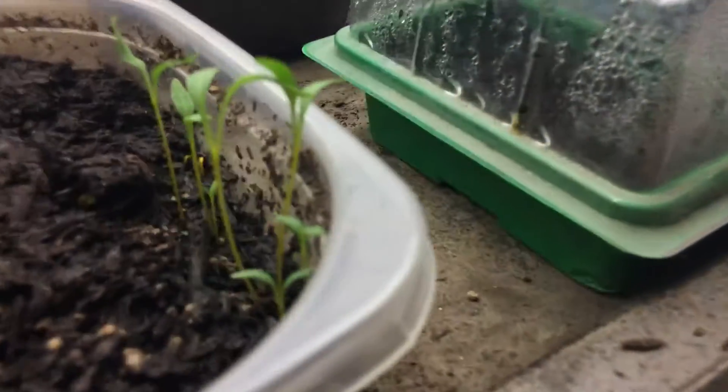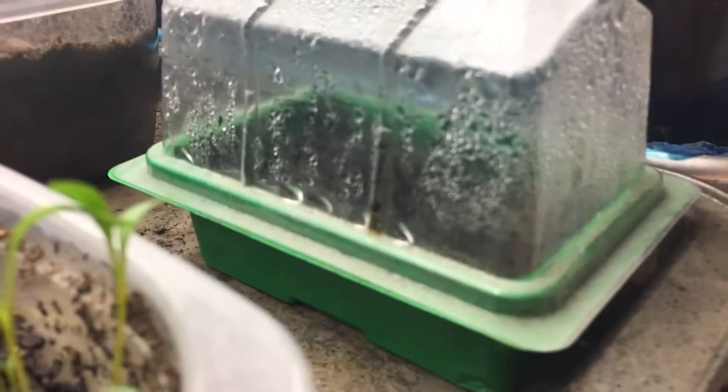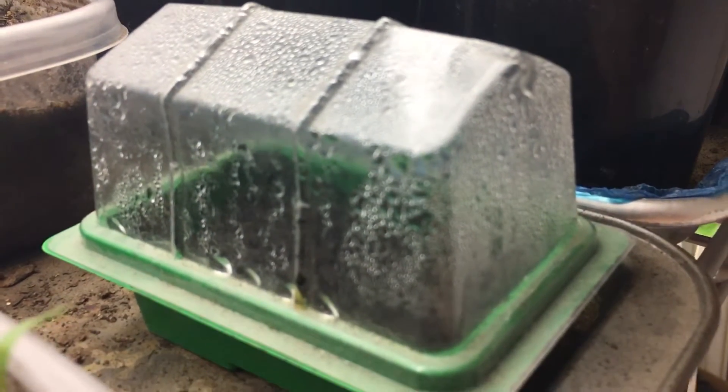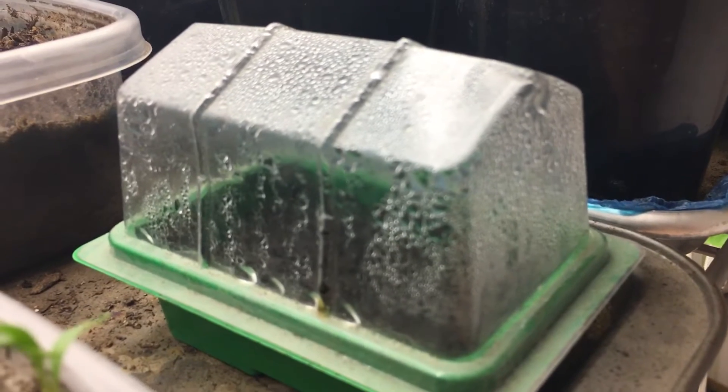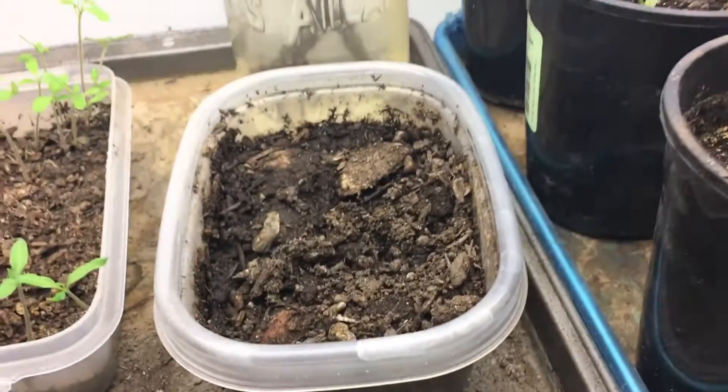I did wind up getting the two sweet meat squash out of my little seeding tray, and I'll show you those in a moment. I also went ahead and put three delicata squash in here as well, so hopefully those will do well. They haven't popped up just yet but I'm sure they will in the near future.